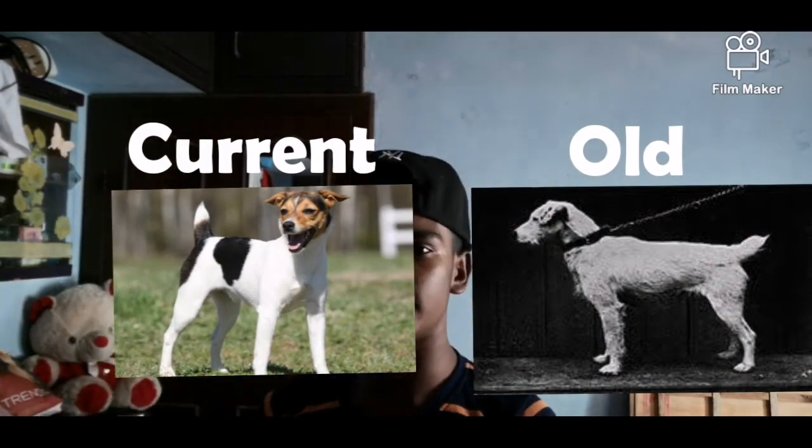Looking at the coat, the Jack Russell Terrier has a silk coat and a rough or brush coat. It can also have a short hair coat.